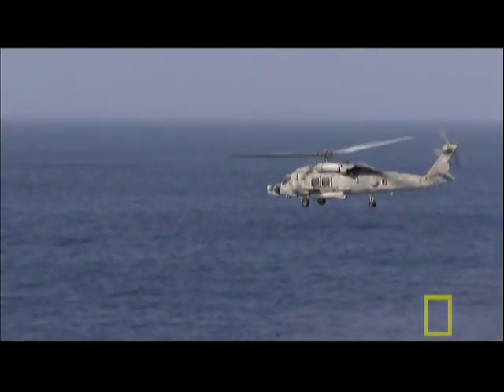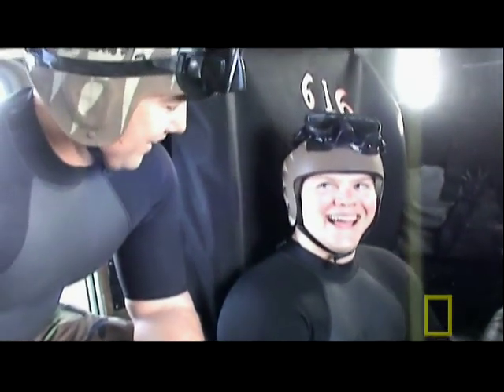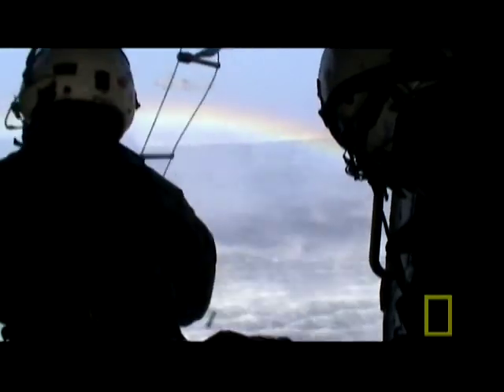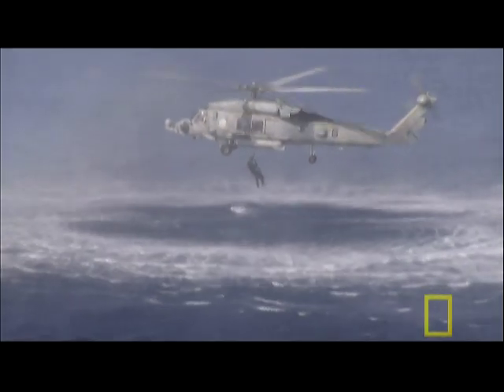A Seahawk helicopter ride deep into the open ocean. Out here, miles from the carrier, the team runs an intense drill — jumping into the water, then climbing back into the low-flying helicopter. "Obviously there's some risk, but it's a challenge. It's fun to do, to work with those guys, jump them out of the helo, and then pick them up."